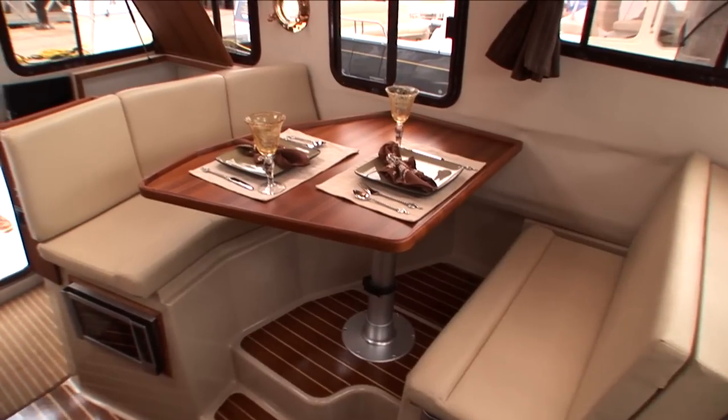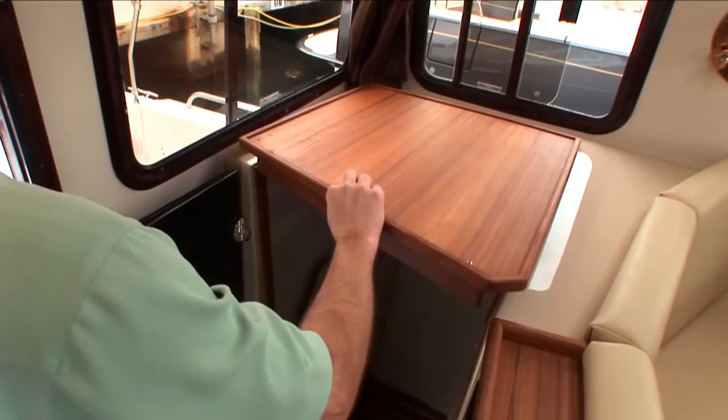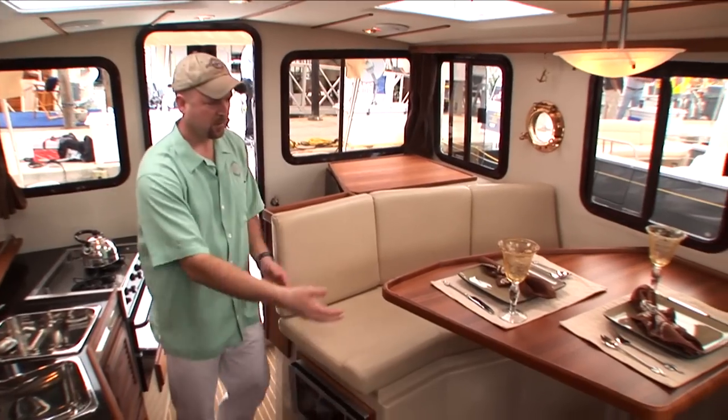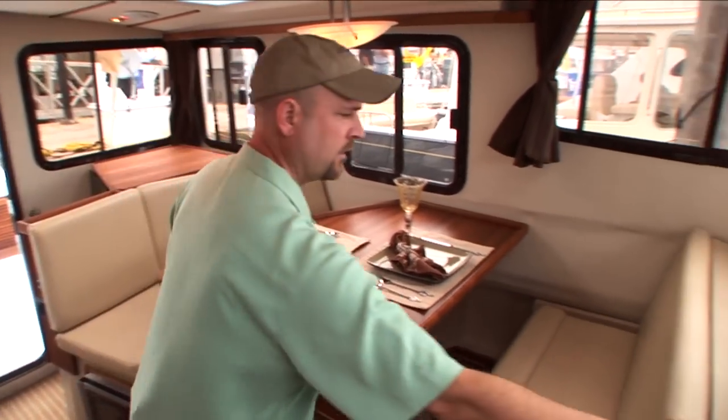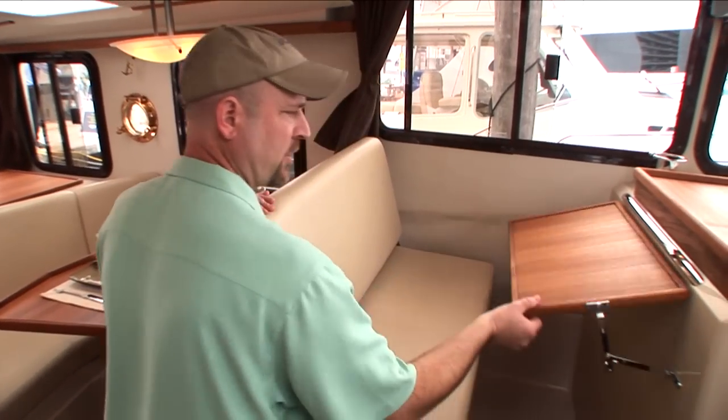Moving inside, the R29 features a midship berth for two that's seven feet long with a nice privacy door and lid. A high-low table also sleeps two, with a forward-facing seat for great visibility and a table for charts or a laptop.